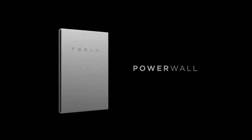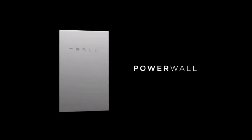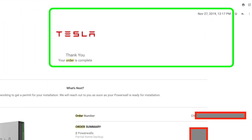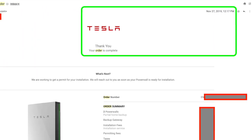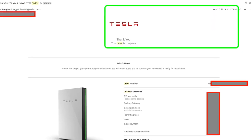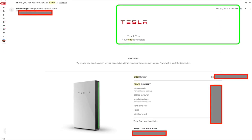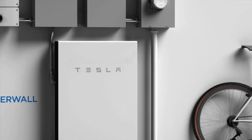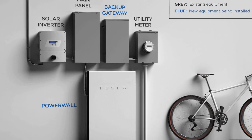Are you trying to get a Tesla Powerwall 2 installed and just can't get answers to what's going on after months of delays beyond your order? We're here to share our experiences with our order of two Tesla Powerwall 2 units in the fall of 2019 and where we're at here in March 2020, including the expected installation time frame. So stick around.